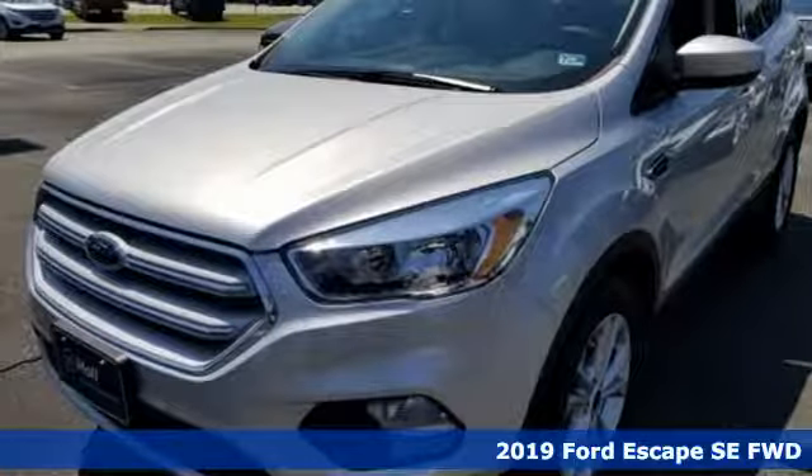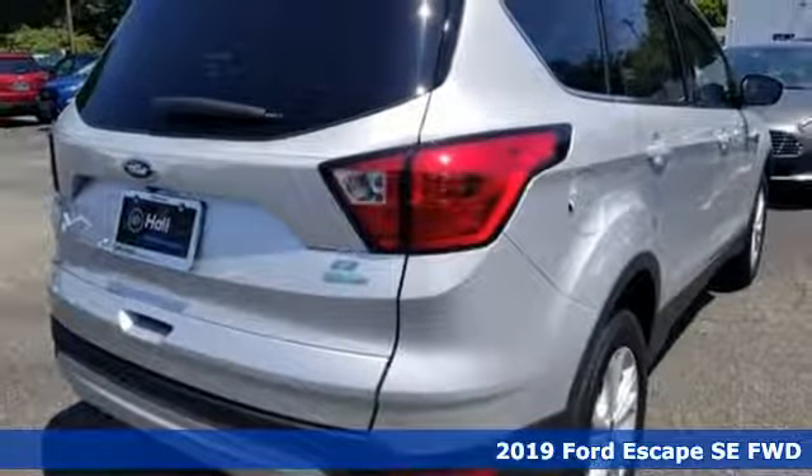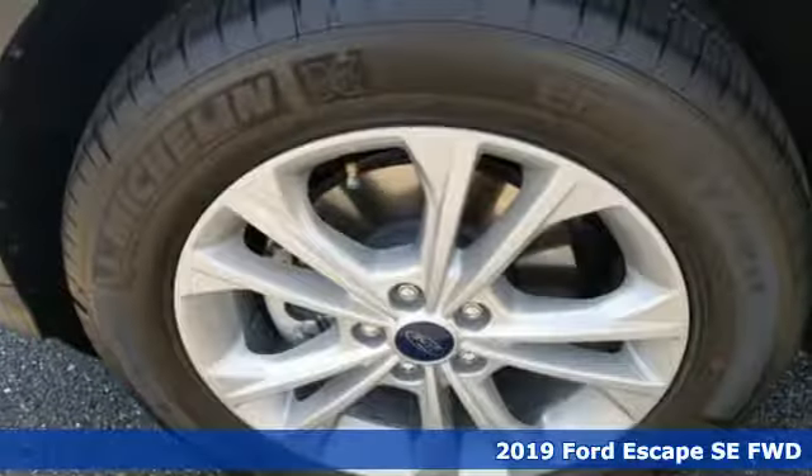Here's a new 2019 Ford Escape. Ford is America's best-selling vehicle brand and it comes with all the amenities you need.